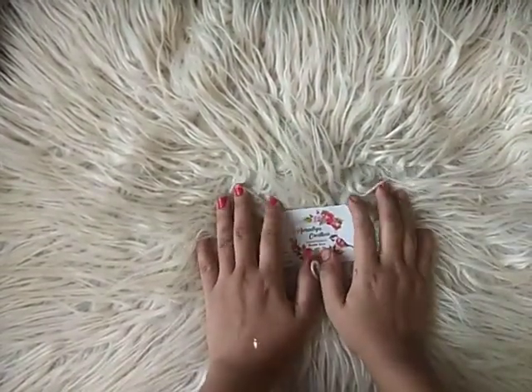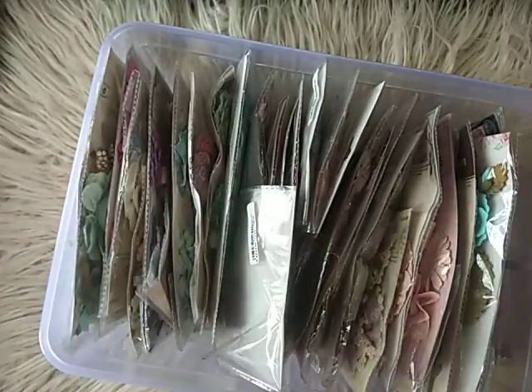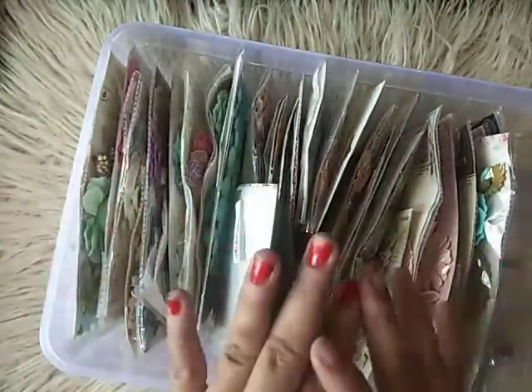You've joined Aradhyacreations' YouTube channel and this is Rashmi. Today I'll be sharing with you my most treasured haul of handmade flowers — you can see how big this box is. This is from my favorite brand, Itsy Bitsy, and look at the amount of high quality flowers I have in stock. This is my collection.